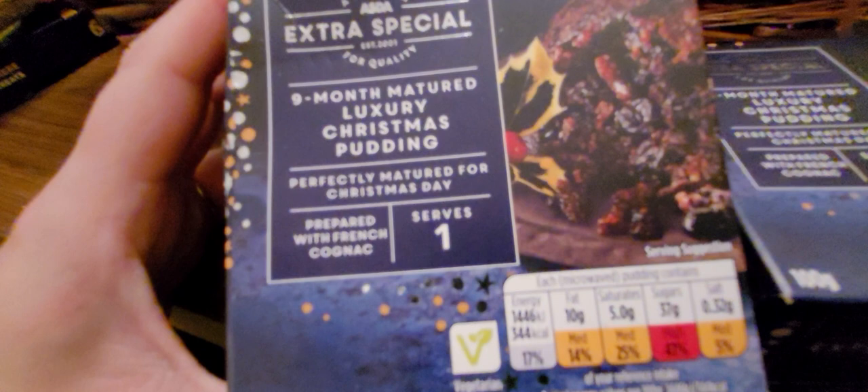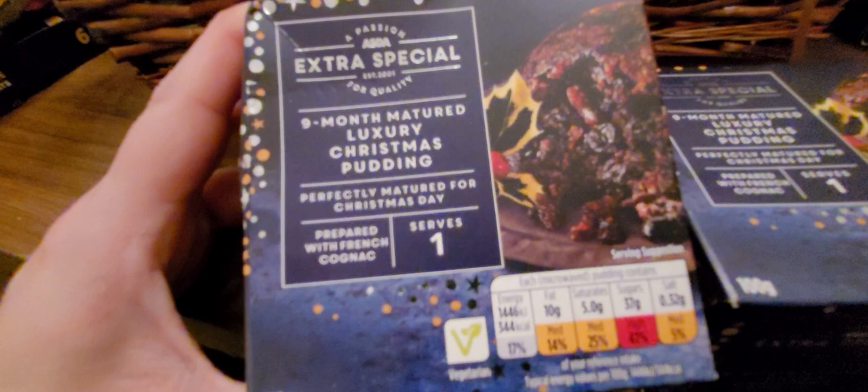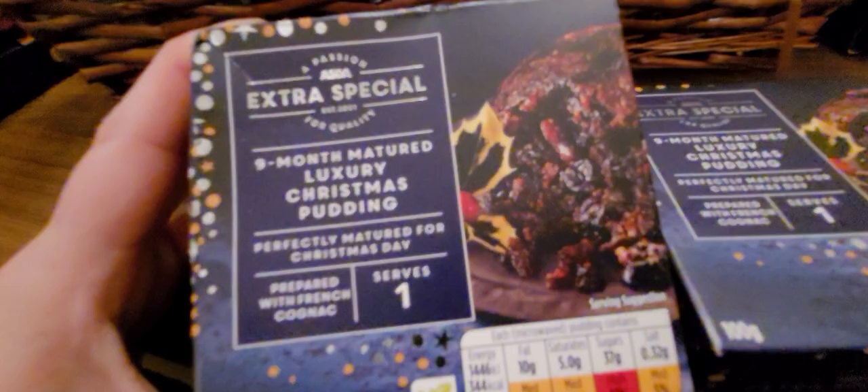We have not one but two of these little Christmas puddings. It says here they are nine-month matured luxury Christmas pudding. I didn't even know you could have a matured Christmas pudding — I just thought that was with cheese and wine. But it looks good, it looks nice. So we'll give it a go. Not just one, but two of them.